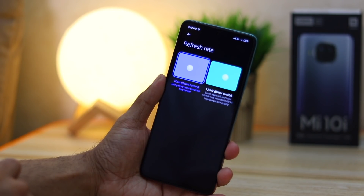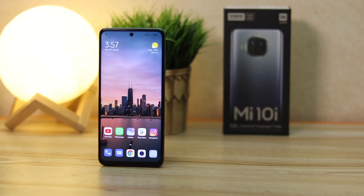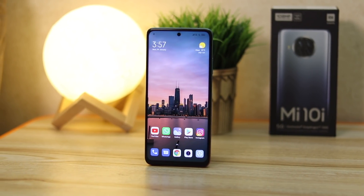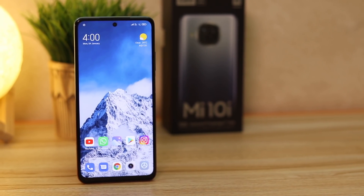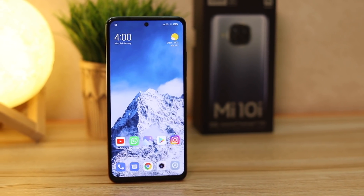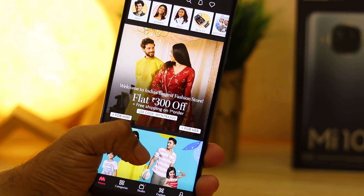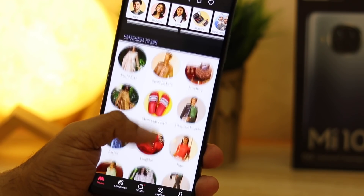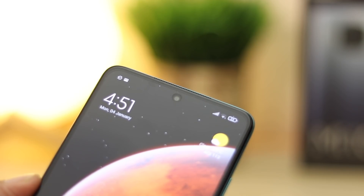You also have the option to switch to 60Hz manually in the display settings, but I prefer the smoother experience and didn't see any drastic battery drain. The Mi 10i has a 6.67-inch IPS LCD display with a resolution of 2400 by 1080 pixels. LCD displays aren't the most vibrant but are more accurate when it comes to colors. Shopping online using AMOLED display phones, colors can look very vivid compared to real life, so LCD is ideal for that — though it lacks deeper blacks.